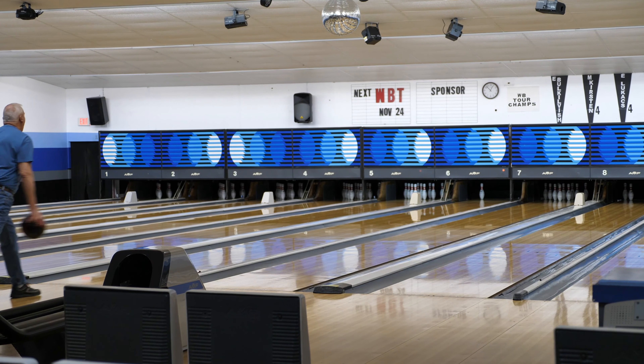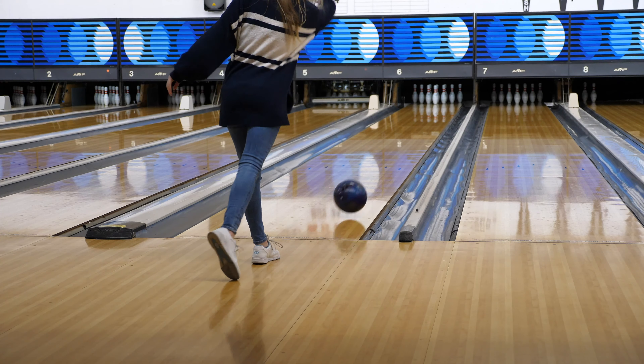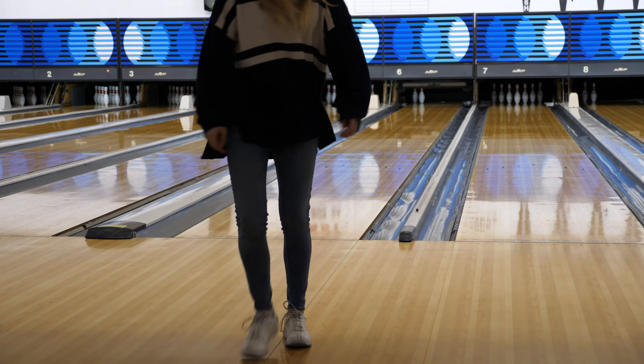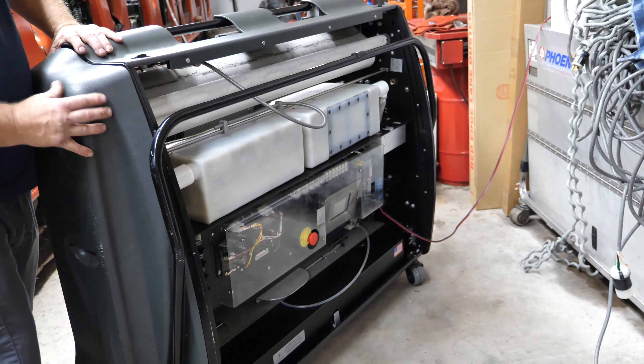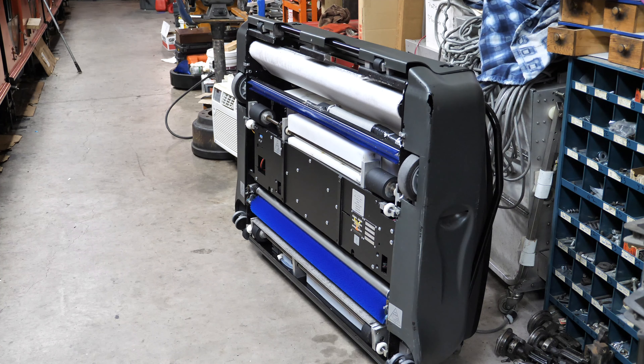Let's go! Have you ever noticed how shiny and slippery bowling lanes are? This is the lane waxing machine that runs up and down the lanes twice a day. This keeps the lanes smooth and even for the bowlers.